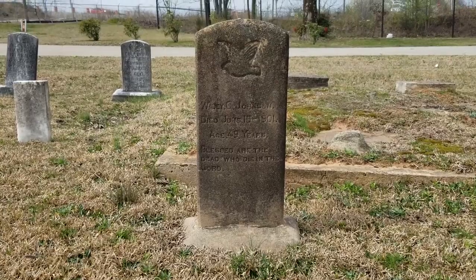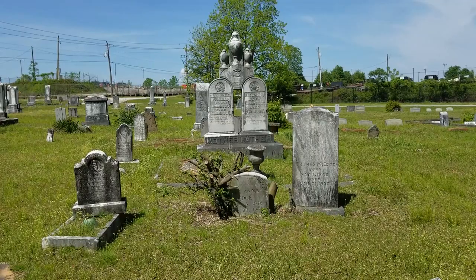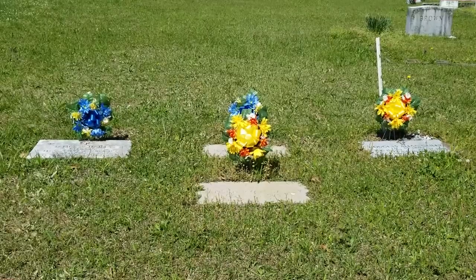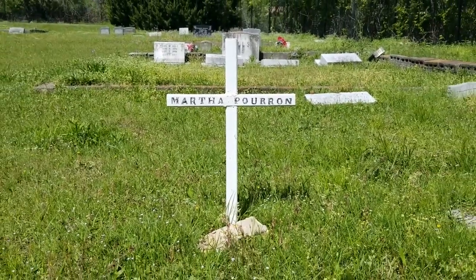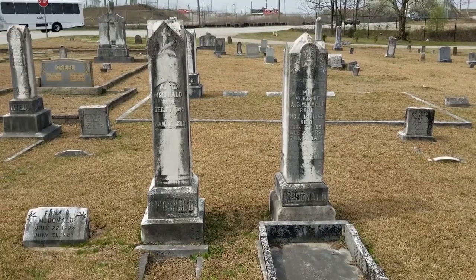The oldest grave dates to 1877, with the most recent from the 1970s. In 1970, the church's congregation sold its property — except for the cemetery — to the city of Atlanta for its fast-growing airport. However, the transaction left no provision for continued upkeep.